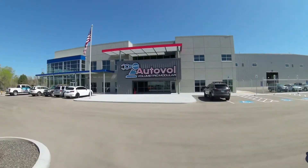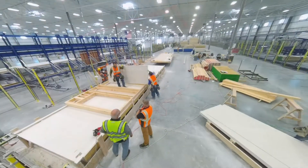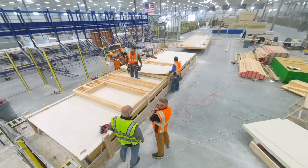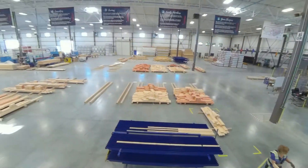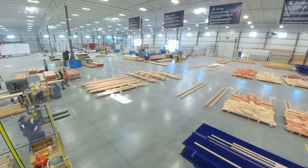For example, AutoVol Volumetric Modular features interesting, dynamic work with careers in the construction trades and robotics. Let's take a look at a few of the diverse manufacturing careers on the AutoVol factory floor.